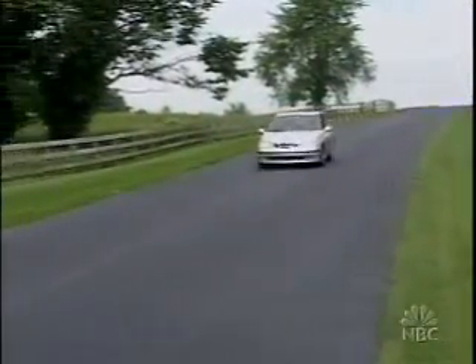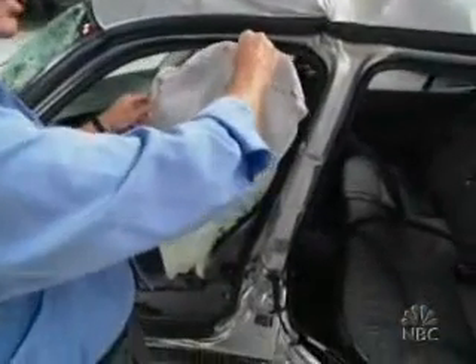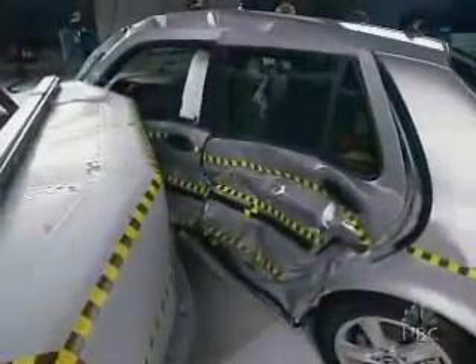The $39,000 2004 Saab 9-5 is the highest-priced car in this group. Does paying more mean more protection? It has a combination torso and head airbag that did a reasonably good job of protecting the driver. The rear passenger has no head protection and in fact struck the window frame, but the dummy showed a low risk of being seriously injured. The Saab gets the Institute's second-highest rating: acceptable.